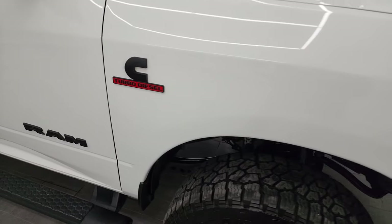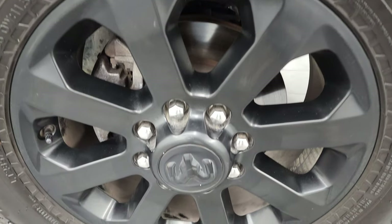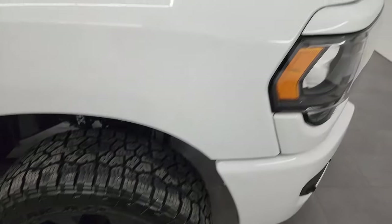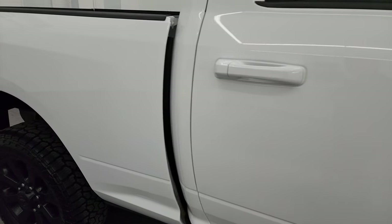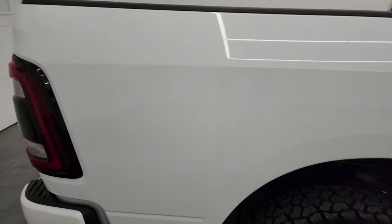The passenger side front fender is in fantastic condition. Do note that you get the blacked-out Ram Cummins and 2500 logos. The passenger side front wheel has no major scuffs or scrapes. As you go down this side of the 2022 Ram 2500, take note of how clean the body is, how reflective and mirror-like that paint is — it has a very nice gloss to it.